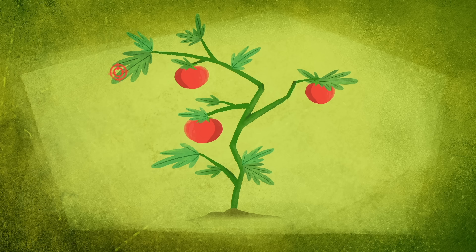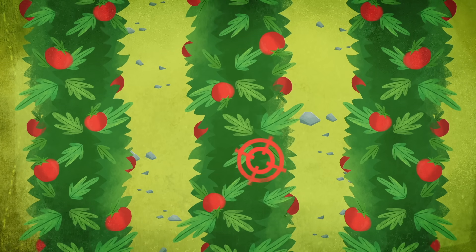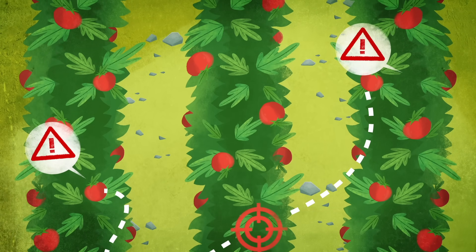An area of a plant under attack can alert other regions using hormones, airborne compounds, or even electrical signals. When other parts of the plant detect these signals, they ramp up production of defensive compounds. And for some species, like tomatoes, this early warning system also alerts their neighbors.